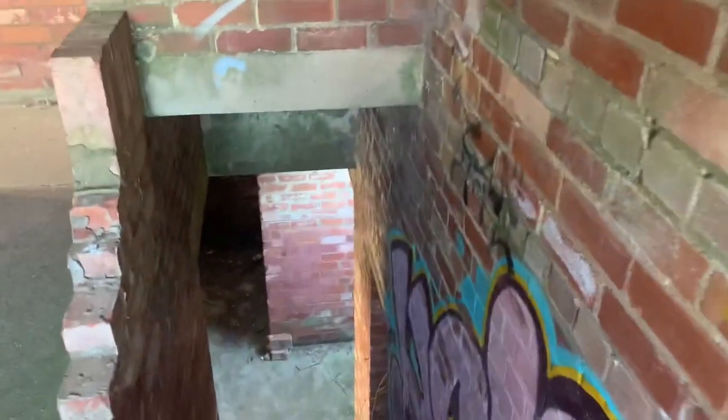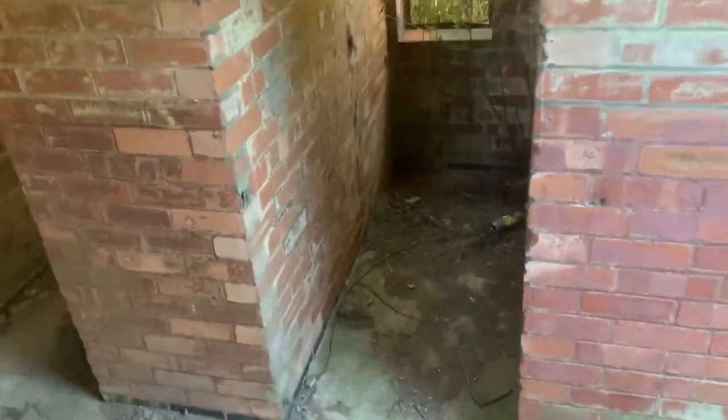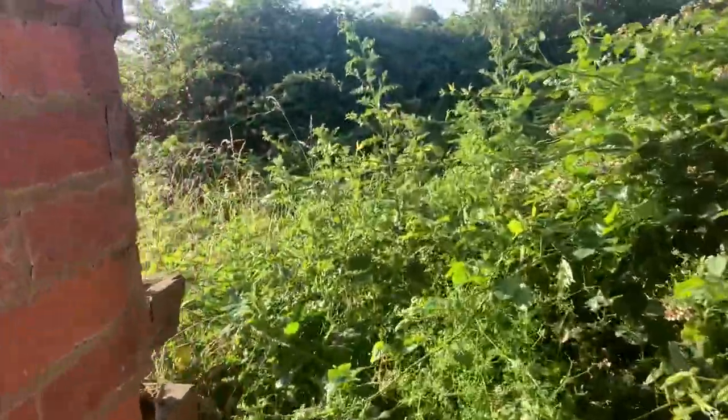Goodness knows what half this graffiti says. This is the doorway — as you can see, you have to fight your way out a little bit.